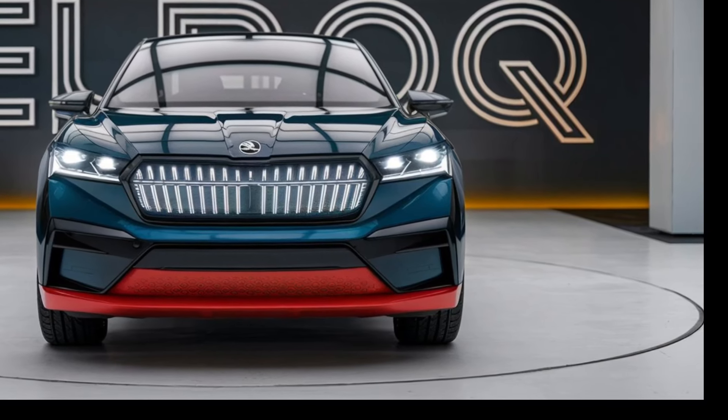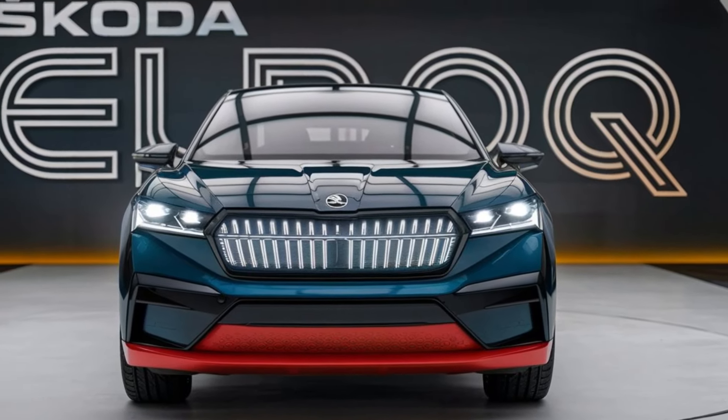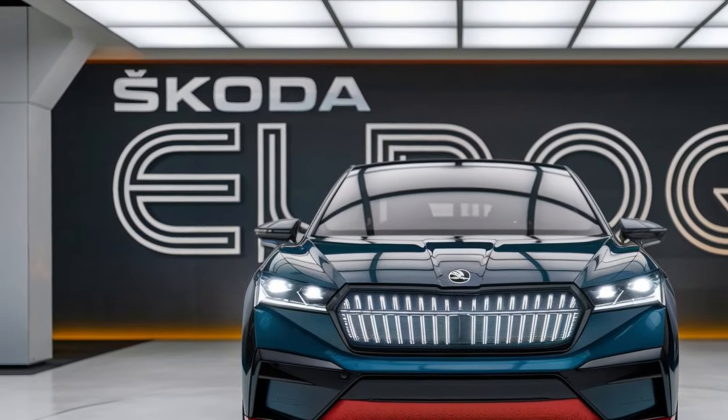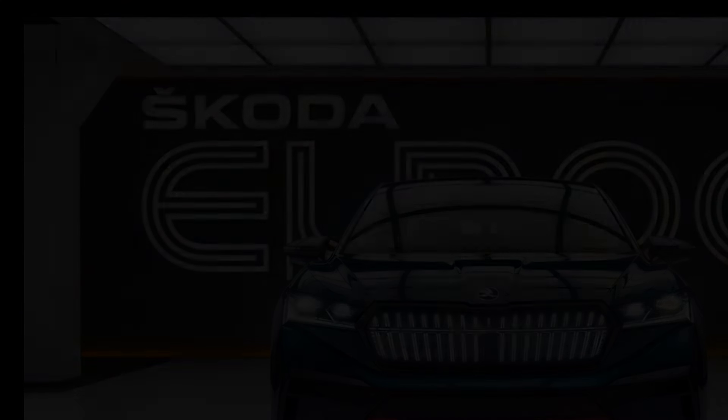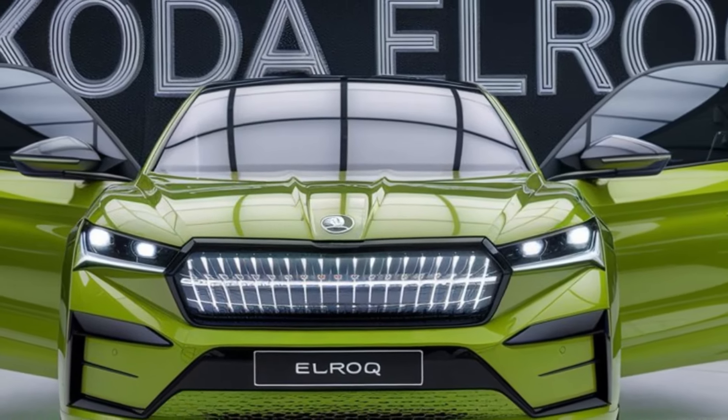First impressions matter, and the Skoda Elroq certainly doesn't disappoint. At first glance you'll notice its bold, futuristic design. Skoda's signature grille has been reimagined for this electric SUV, with a sleek, illuminated front that gives it a distinctive presence on the road.